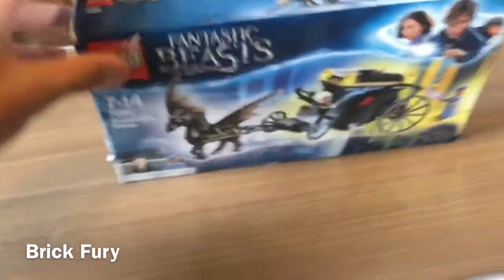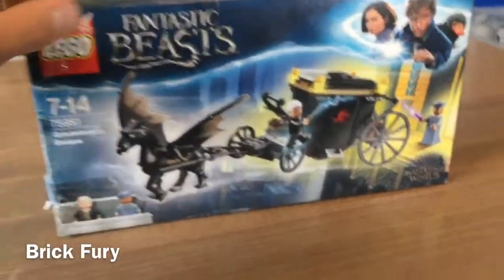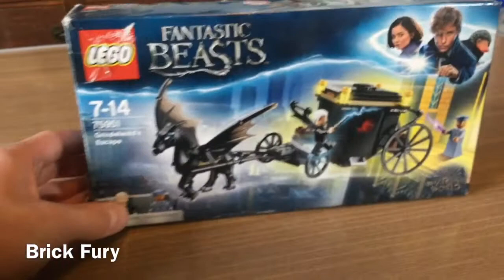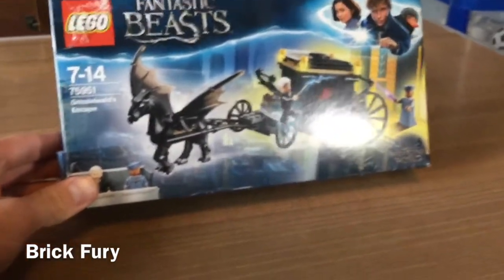This was the first set that I ever got from this theme and world. It's the same world as Harry Potter. This is, of course, Fantastic Beasts, set in the 1920s. And this is the only set LEGO released for the Crimes of Grindelwald.